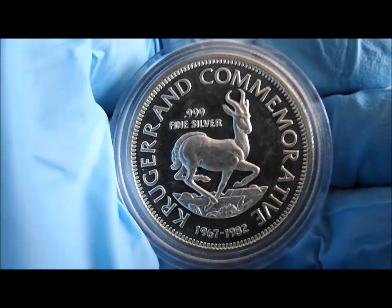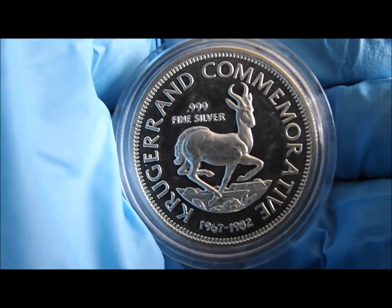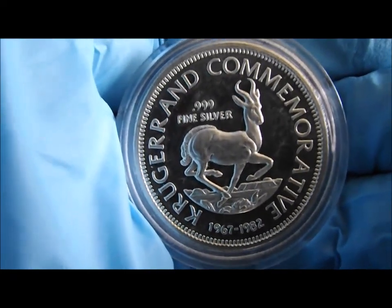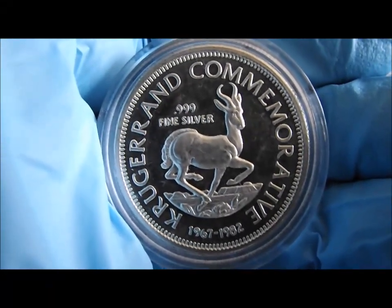basically because of the controversy surrounding them. Obviously the mint that struck them — I've never managed to identify who did them — and had they been identified they probably would have been sued, because they were in breach of the trademark from the South African mint.